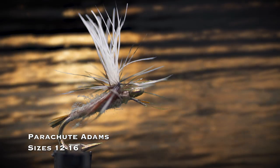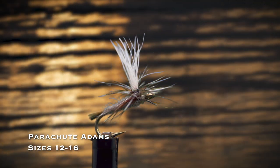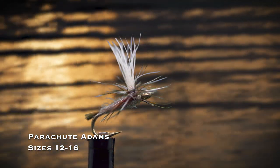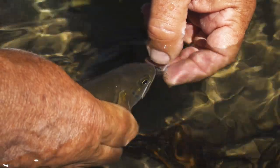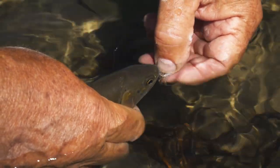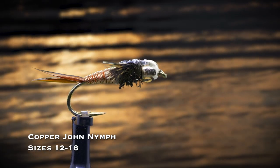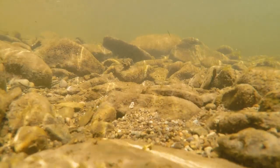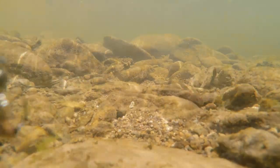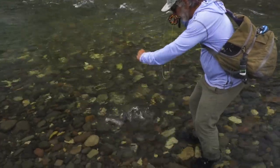The parachute Adams in sizes 12 through 16 is a great dry fly to use when you don't know what the trout are taking, or even when you do — it just works. No one knows exactly why it works so well to match a variety of insects, but there's no arguing with its long history of success. It's the most popular dry fly in the world. The copper john nymph in sizes 12 through 18 is a flashy nymph that sinks quickly and is a great imitation of stonefly and mayfly nymphs. It's popular in copper, red, and chartreuse.